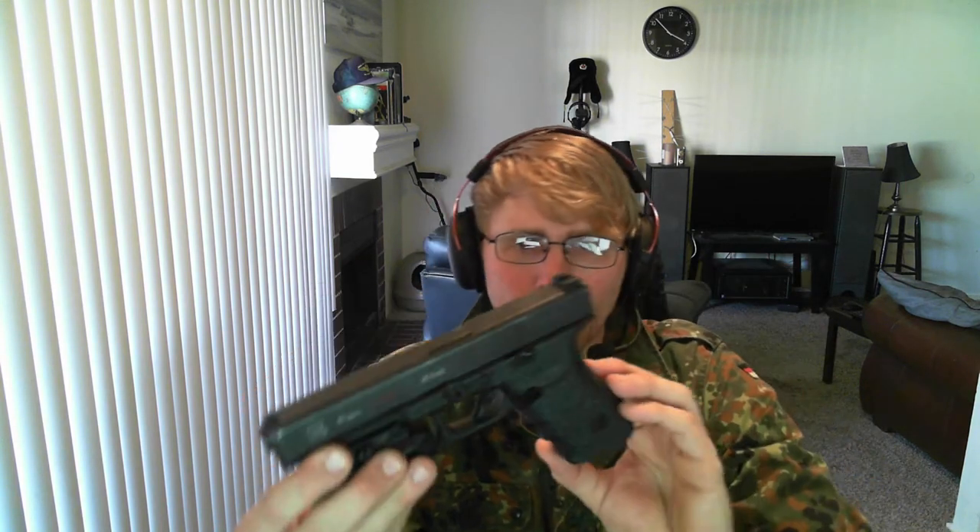You get 13 rounds with the Glock 41. This is the Practical Tactical model with a little over 5¼ inch barrel. I did buy this sticker on eBay for about 15 bucks — it's excellent, it just shows the profile of the gun.